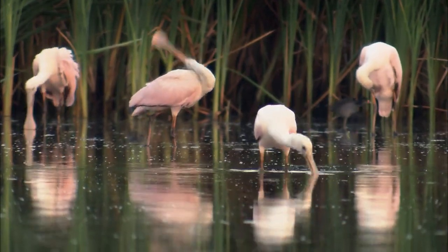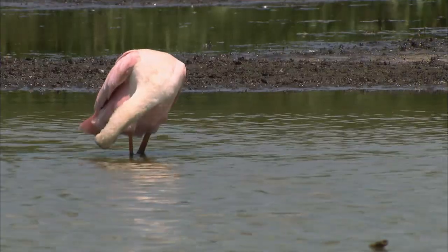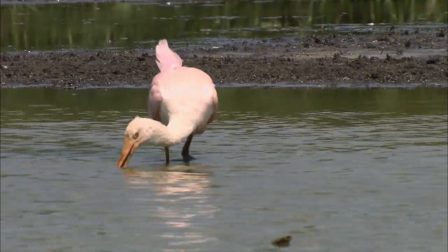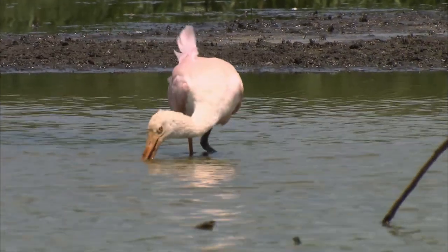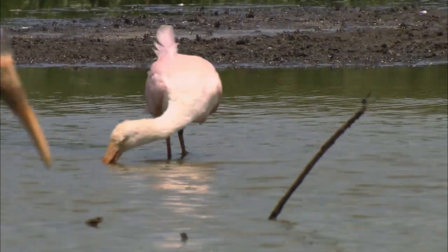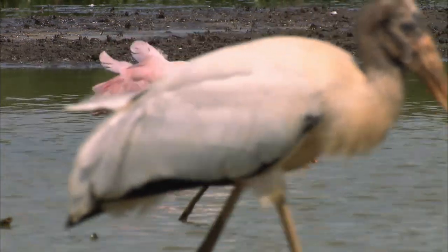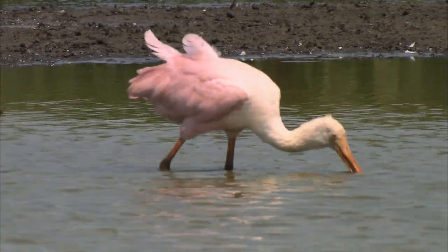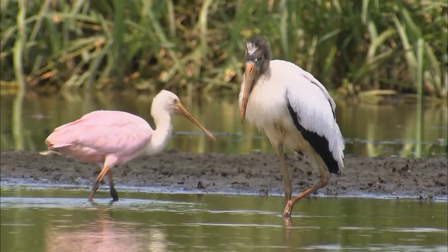As spoonbills go back and forth, they can eat very tiny, minute shrimp and fish in the water. That bill is like a couple of big spatulas, sifting through the water. They're very sensitive to touch and will clap that bill shut very quickly when they feel something. That pink color comes from the crustaceans and algae they consume.